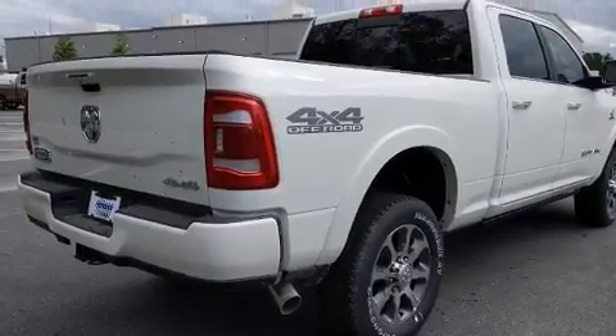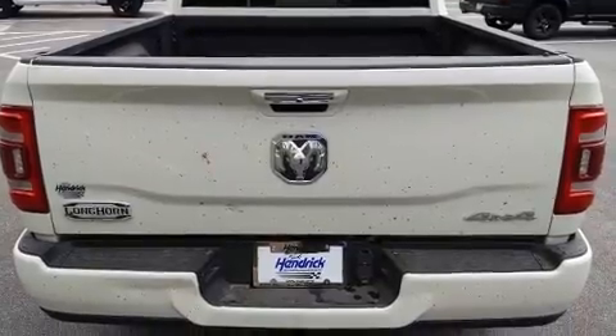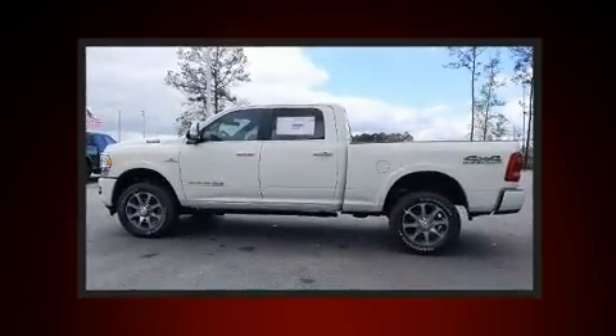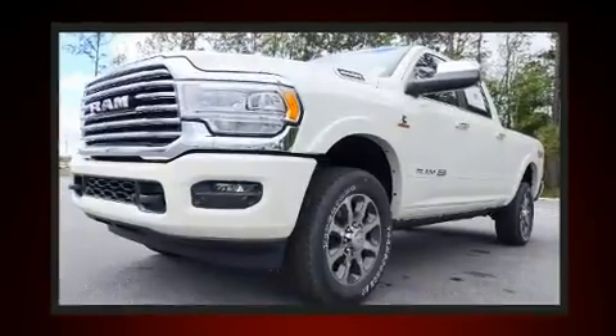Four-wheel drive allows you to go places you've only imagined. Turbocharger technology provides forced air induction, enhancing performance while preserving fuel economy. A wealth of standard features means that you no longer have to sacrifice.